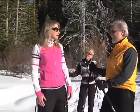Here looks like a great place to take a break. It's so beautiful and peaceful out here. Another way to enjoy snowshoeing and the West Shore is on a full moon snowshoe tour at Sugar Pine State Park.